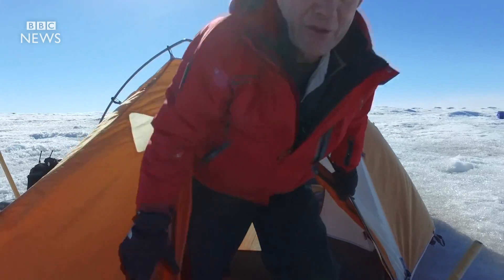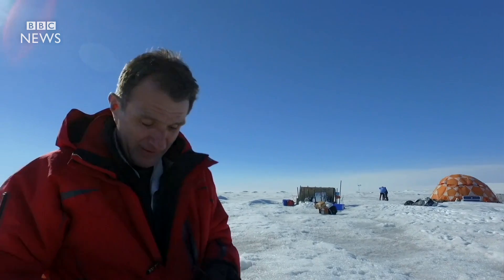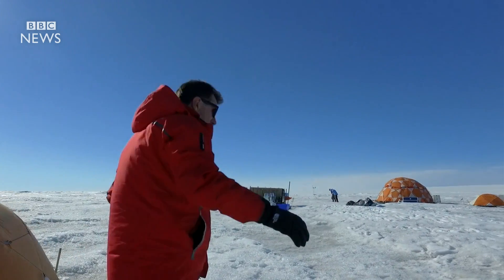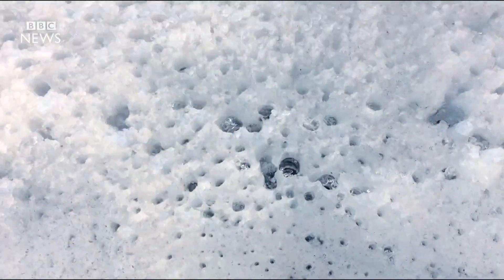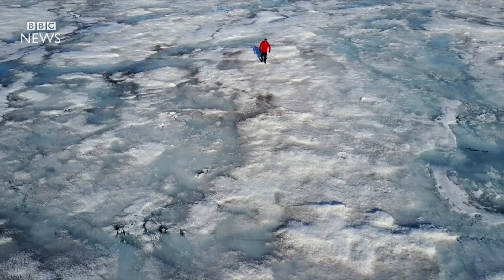Now let me show you around this research camp. The essential thing, because it's so dazzlingly bright, is these guys. This is where the scientists are based to do their research, and it's very treacherous, because the ice is melting and refreezing, melting again. We've all slipped through and flooded our boots.